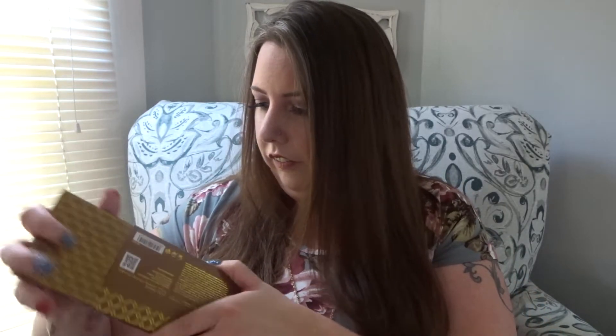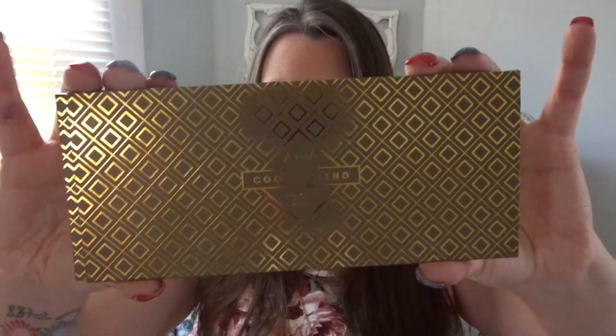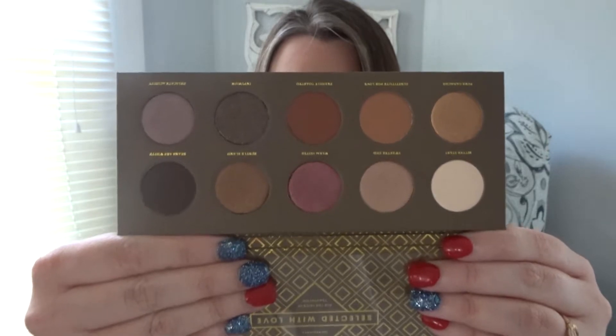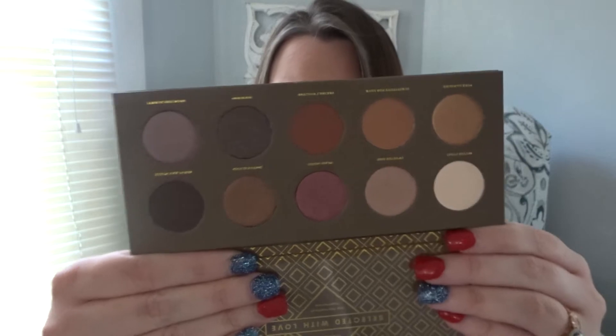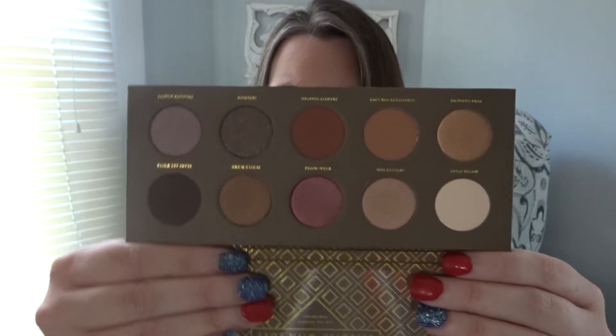One more Zoeva palette — this one is the Cocoa Blend palette, and I believe these were $12 each, so a little bit more than half off. This is hands down my favorite of the three. Those colors just speak to me — you've got your neutrals, some plummy purple tones, with a little bit of a burgundy twist. Those colors are right up my alley. If I had to pick one of the three, it would definitely be the Cocoa Blend palette.